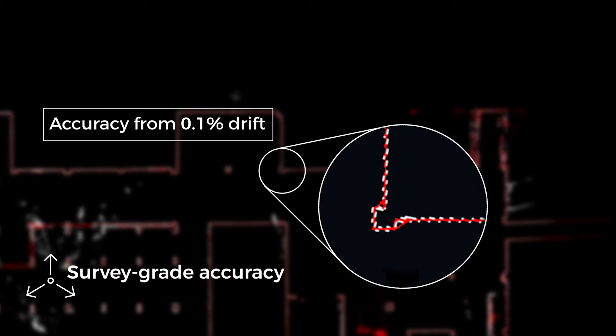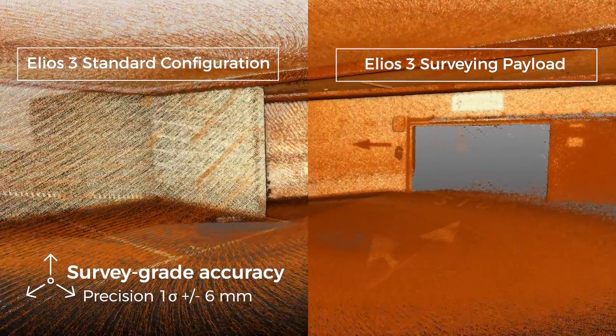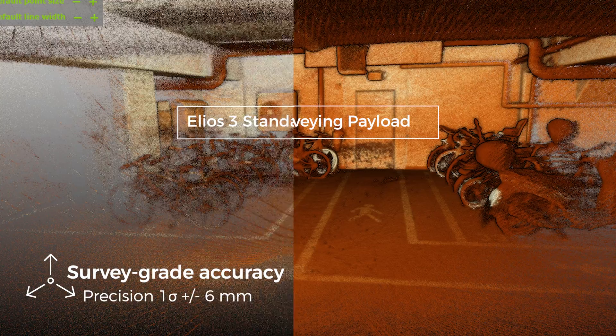The high-resolution Ouster OSO-128 REV7 LiDAR sensor, in combination with the world's leading Pharo Connect SLAM algorithm, create incredibly accurate 3D maps.